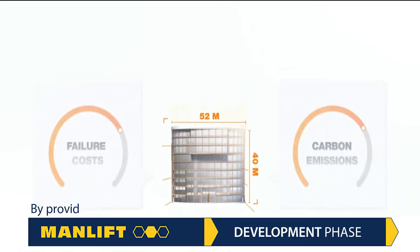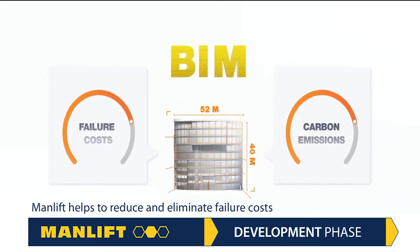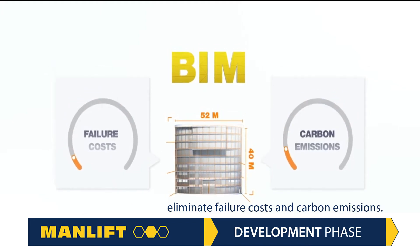ManLift helps you build better with BIM. By providing our expertise in the development phase of your project, ManLift helps to reduce and eliminate failure costs and carbon emissions.